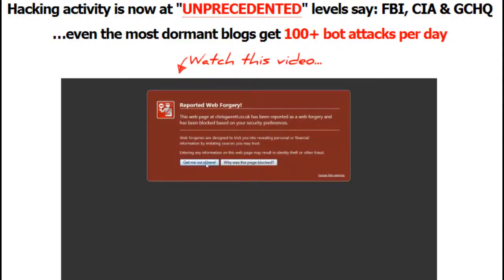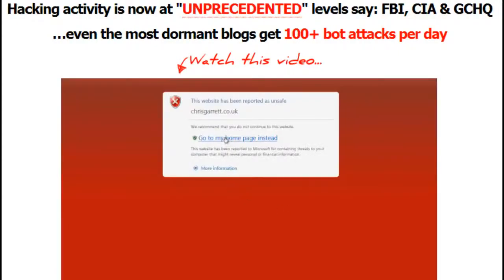Blog Defender lets you secure every WordPress website you own yourself, save $100 or more per site on external security services, avoid wasting cash on low-performance plugins that don't do the job, with a small and pain-free learning curve.